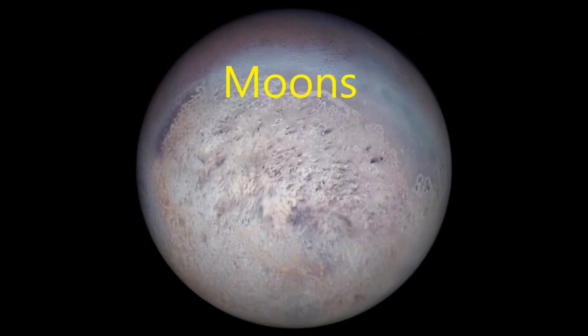Moons. Neptune currently has 13 known moons: Nyadthalasa, Dyspena, Galatea, Lalarisa, Protus, Triton, Neride, Halymedsao, Lalaumidia, Samadhe, and Neso. Sorry, I have a hard time pronouncing all of those! Neptune has only been studied via telescope and Voyager 2, which took a few photos and measured the data we currently have today.